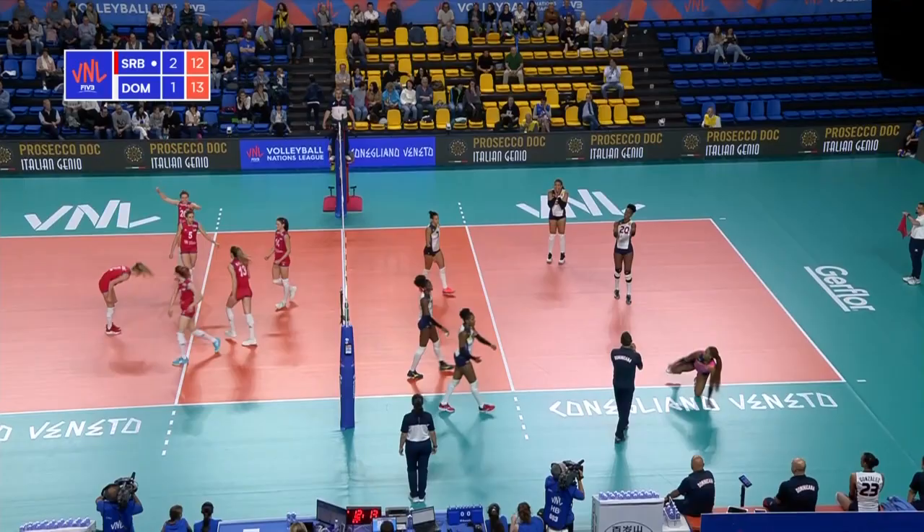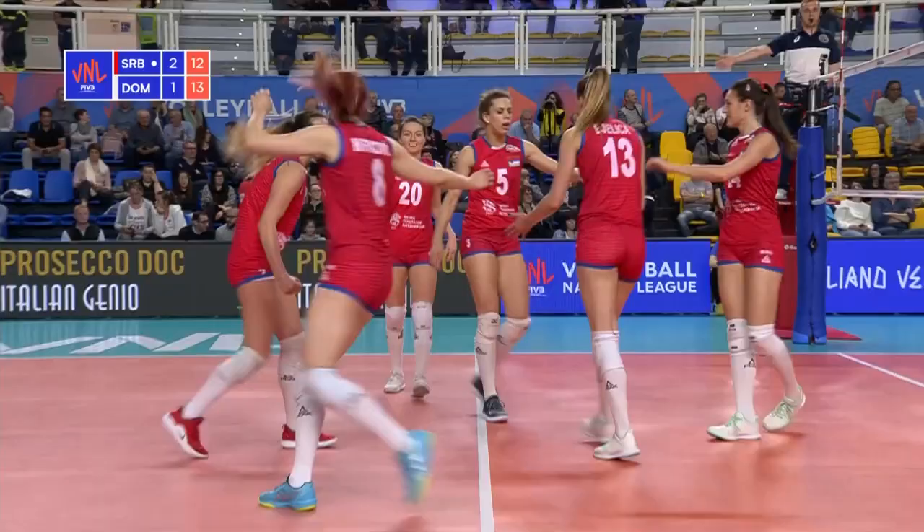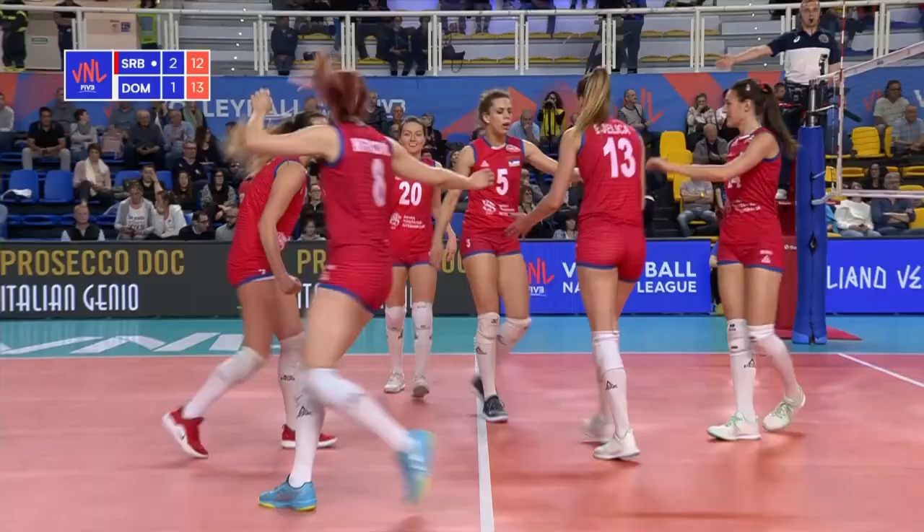Great dig. Good work here from the Dominican Republic. Piazza has got the answer, and that was largely due to the spirited defence of the Dominican Republic, just making Serbia play the ball again and again.